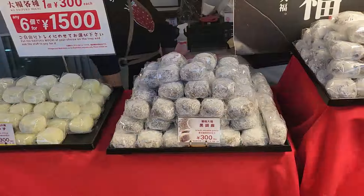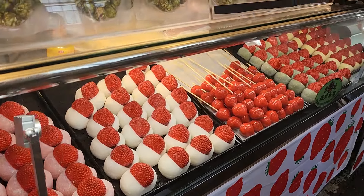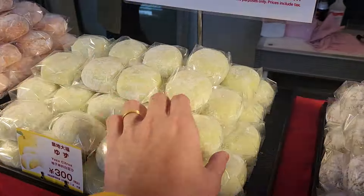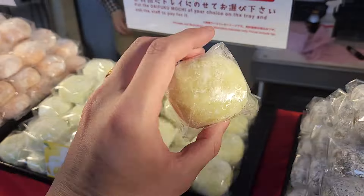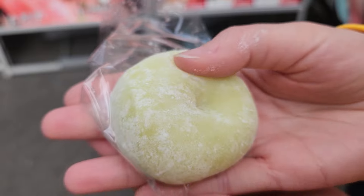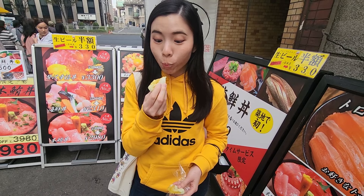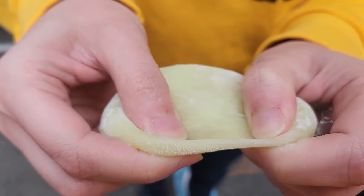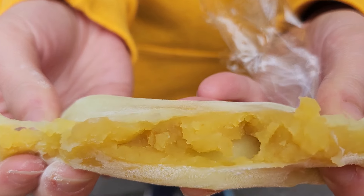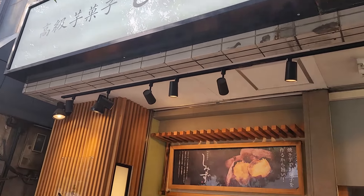Time for some desserts! Seratsuki — the place to get your sweet tooth fix. Here they sell all sorts of daifuku, including the famous ichigo daifuku, also known as strawberry daifuku. We've tried the ichigo daifuku before, so this time we opted for something interesting — the yuzu citrus daifuku. Let's try it. This is good! The texture is super soft, flavour is citrusy and refreshing. A very good flavour for daifuku indeed.